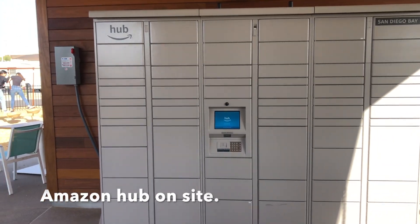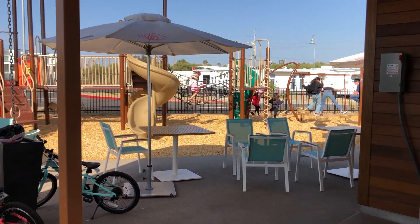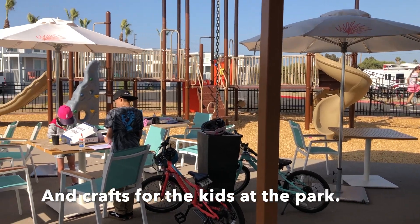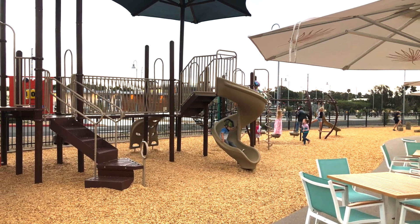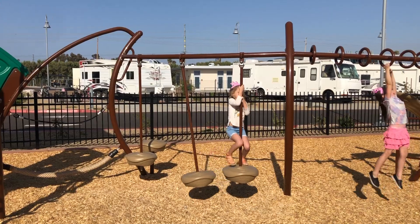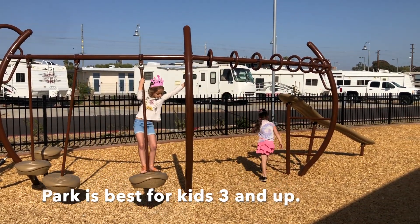There's even an Amazon hub on site. Our kids got to do some Mother's Day crafts and they had a ton of fun at the park. I'd say that this park is best for kids who are three and up.